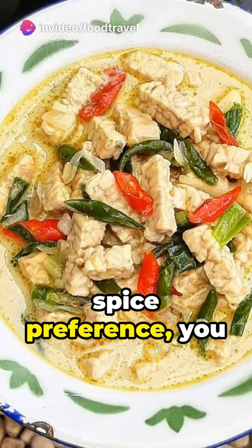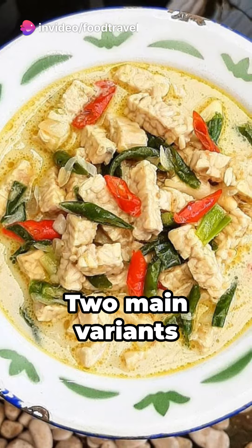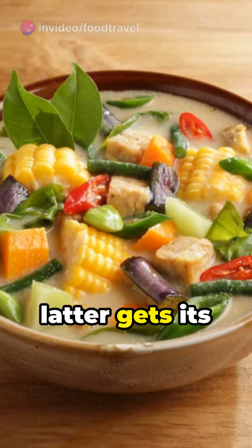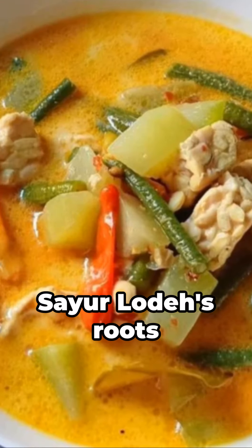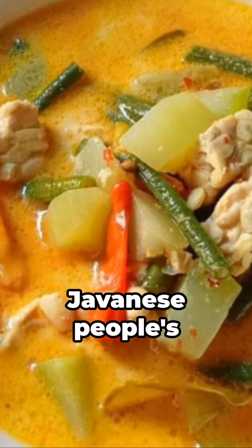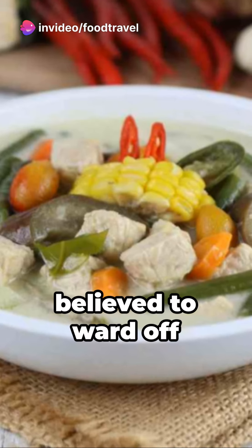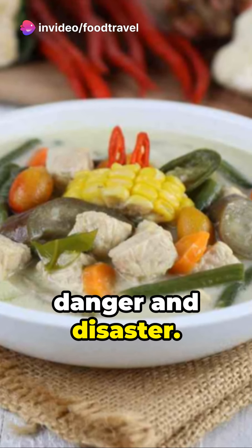Depending on your spice preference, you can opt for a chili pepper kick. Two main variants exist: the white and yellow Loda, the latter gets its golden hue from turmeric. Sayo Loda's roots trace back to the Javanese people's traditions and is considered an essential part of the slametan ceremony, believed to ward off danger and disaster.